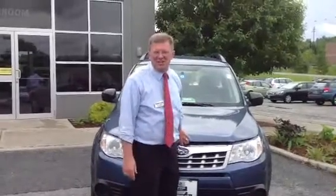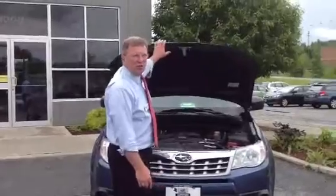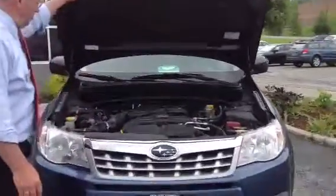Hi Rick, Jeff Moser here at Twin City Subaru. I just want to show you the 2011 Subaru Forester that you were inquiring about from an internet lead.